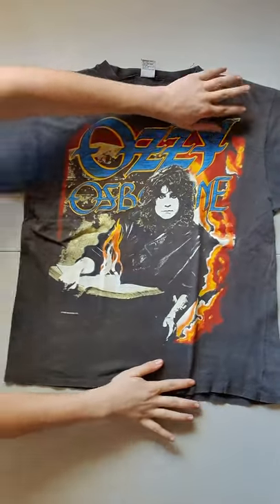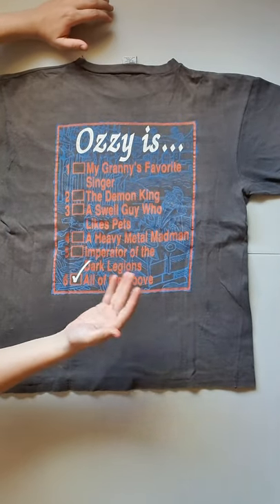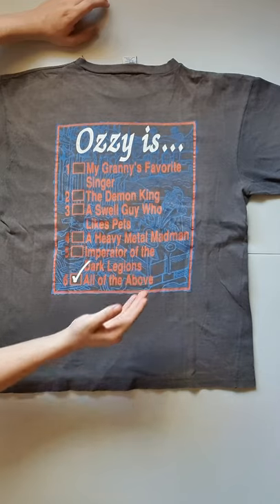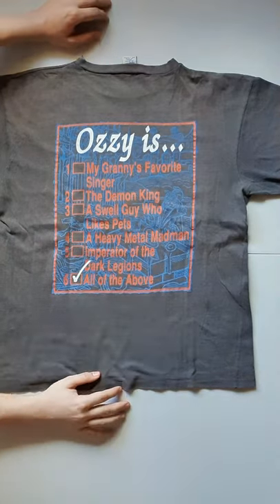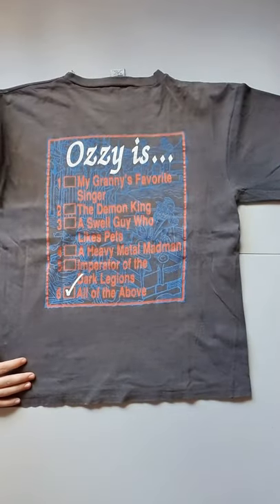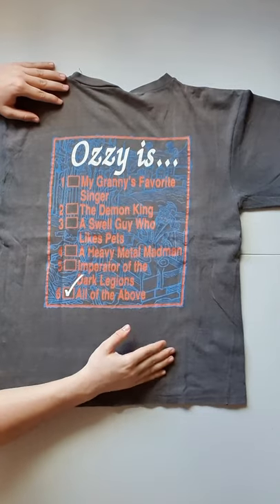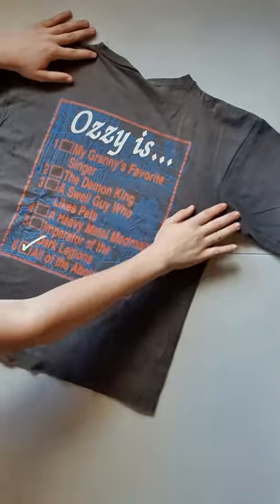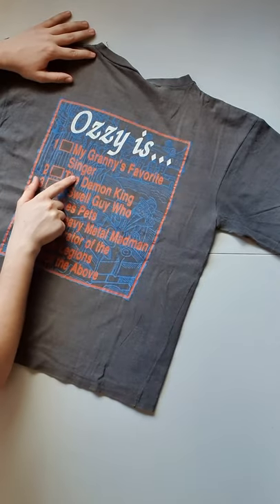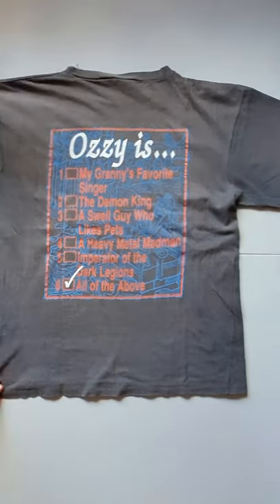Fade all over, you can see darker around the armpit. Huge wear on it. On the back — Ozzy. My granny's favorite singer. The Demon King. A swell guy who likes pets. A heavy metal madman. Imperator of Dark Legion. All of the above. Look at that — it's like brownish orange on the front. The colors are great. And then in the background, it's like a cityscape sort of. And then woods — there's this building and woods, and there's someone there. But it's fantastic. I just love it.